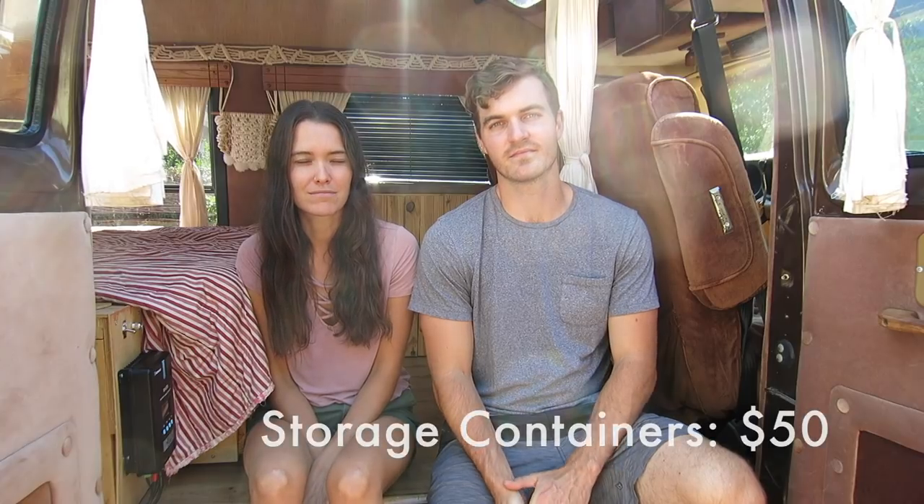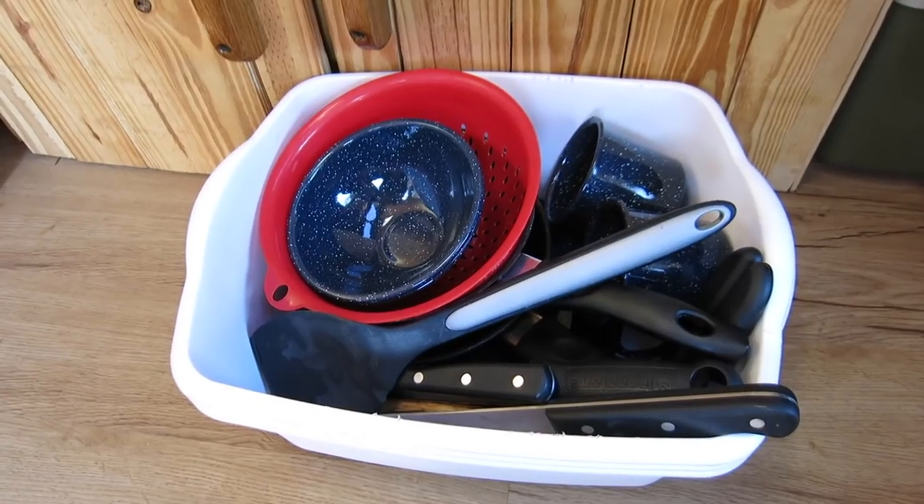We have two large storage bins in the back of the van and a couple small ones in the kitchen area, and the total for that was about $50. We brought most of our kitchen supplies from home but we had to buy a couple of new things including a Coleman stove, some pots and pans, and other miscellaneous items — that came out to about $120. We also stocked a small emergency kit including jumper cables, a jack, a tire plug kit, a small compressor, engine oil, brake fluid, transmission fluid, and coolant, and all of those items came out to about $225.